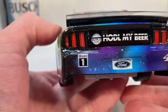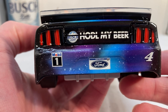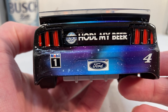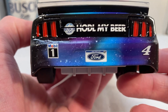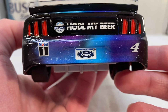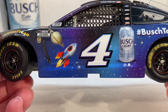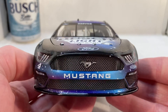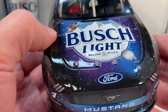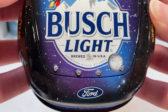On the back it says 'Hodl My Beer.' I know that 'hodl' is some sort of crypto term. There were a lot of people when this car first showed up at the track saying they spelled it wrong, but apparently it's actually a crypto term. I don't know anything about crypto, NFTs, any of that, but as far as the paint scheme goes this is really cool.